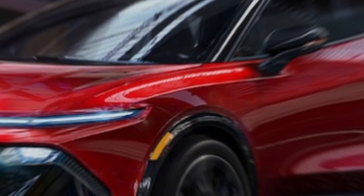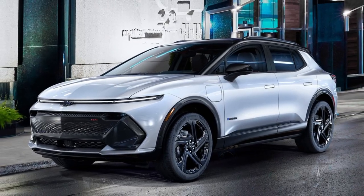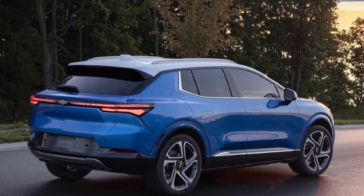If you enjoyed this video, don't forget to hit the like button, subscribe for more automotive content, and let us know your thoughts on the Chevrolet Equinox EV 2024 in the comments below. Until next time.